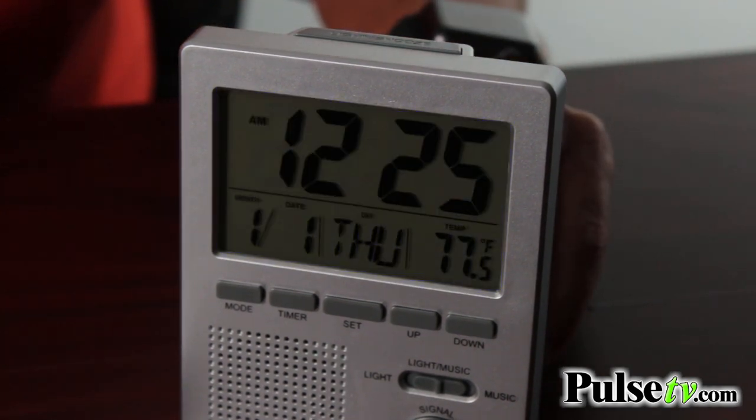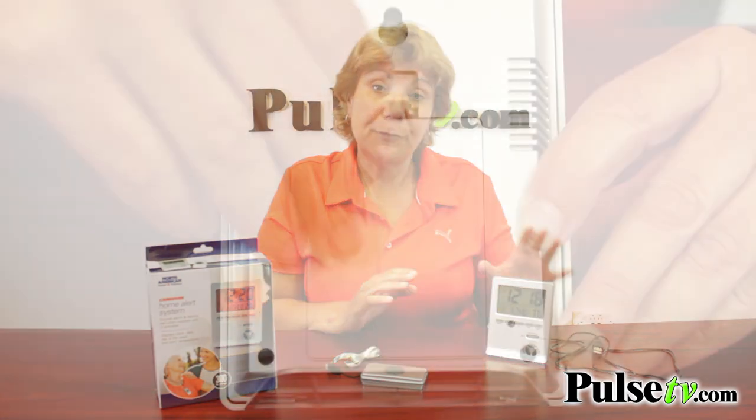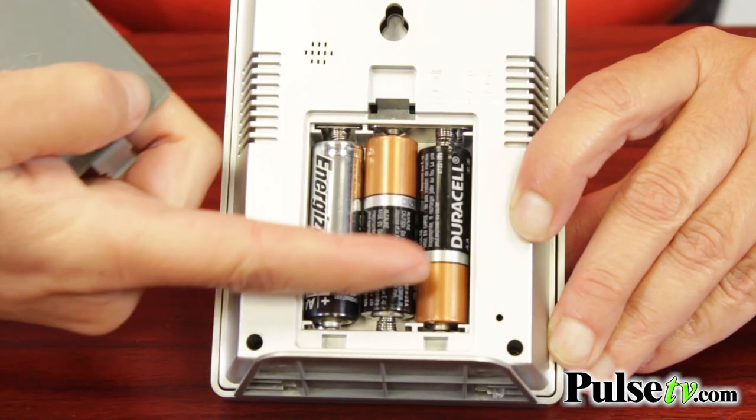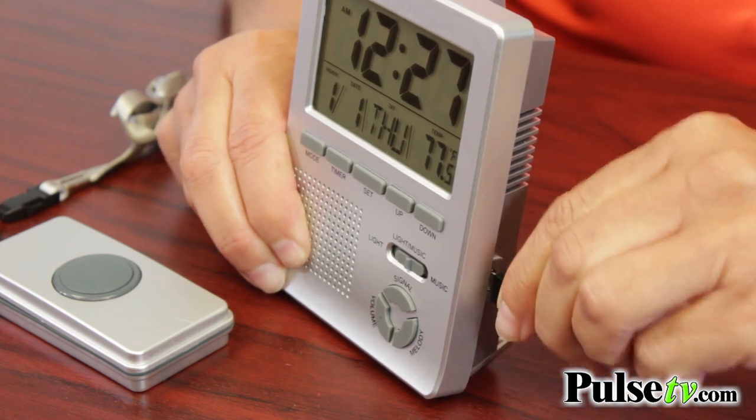And if your loved one needs you, they just push the button. The pendant uses a button cell battery, which is included. The main unit can be powered two different ways: with three AA batteries, which aren't included — but this is great because it gives you mobility, I take it with me all over the house — or at night I use the included USB cord to keep it on my nightstand.